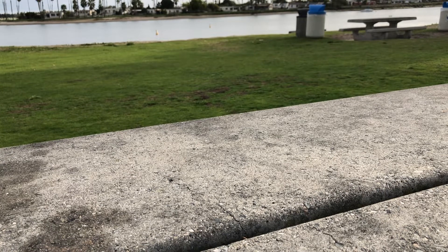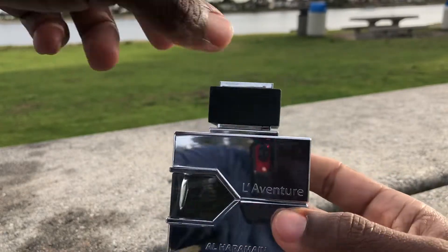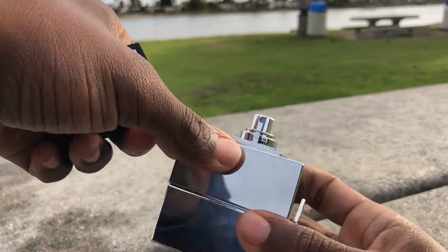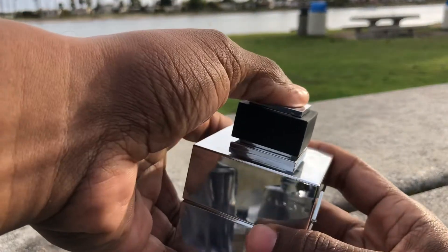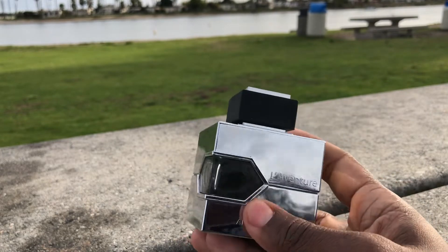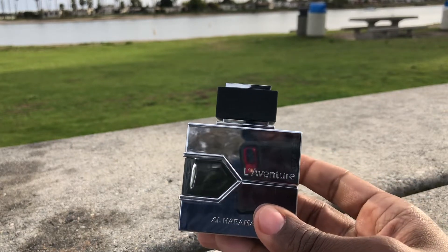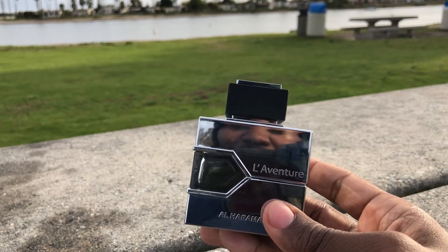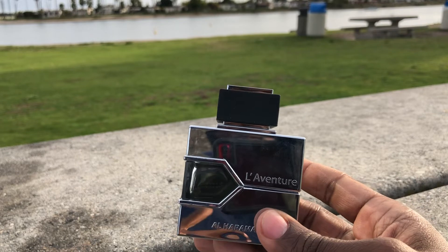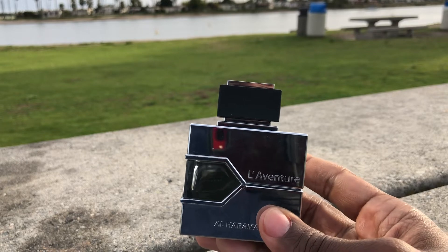Coming in at number five, this is Harriman's LaVenture. To me, this is the best Creed Aventus clone out there. I will make a distinction because I've had some recent compliments and some recent criticisms while wearing it. This is probably going to lean toward a mature audience — mature ladies love this on me, women my age (I'm 37) love this on me, and a little younger love this. But younger women in their 20s said I smell like an old man.